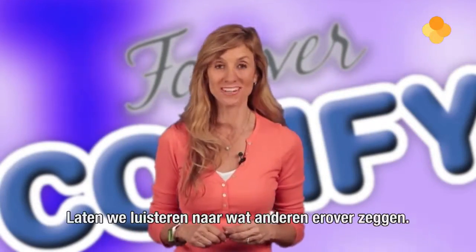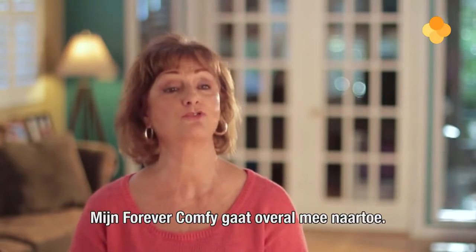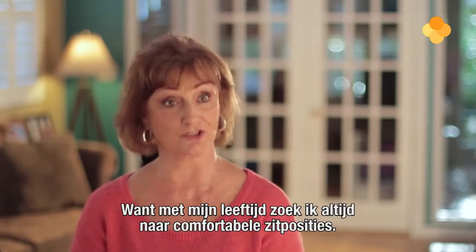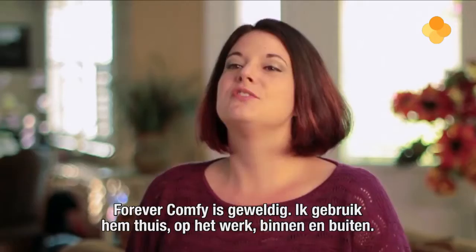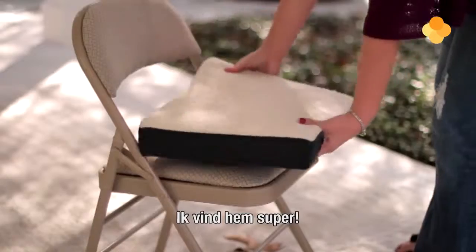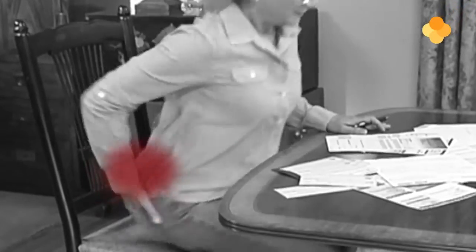But don't just take my word for it, let's hear what others have to say. My Forever Comfy goes wherever I go because at my age I'm always looking for comfortable positions to be seated in. I place it wherever I'm sitting down. Forever Comfy is great. I use it at home, I use it at work, inside, outside — I love it.